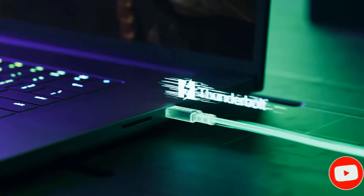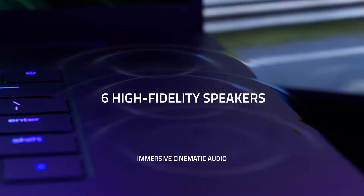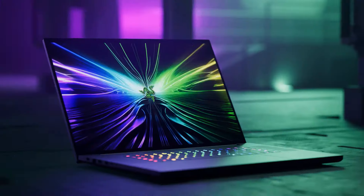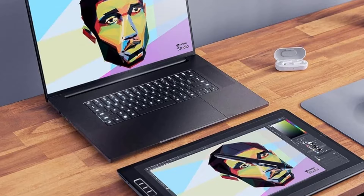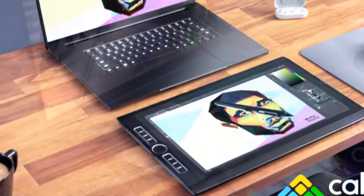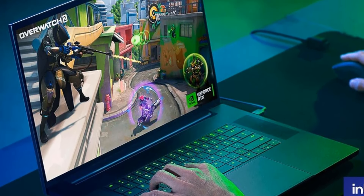There are two display options: a 300Hz QHD+ mini-LED and a 200Hz 4K+ IPS panel, so you can choose whether you want better responsiveness or a sharper image. Both displays have a fast response time and G-Sync support, and they get bright enough to combat glare in well-lit settings.